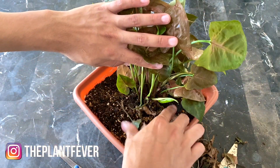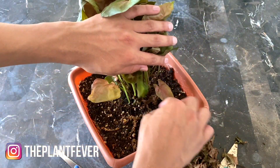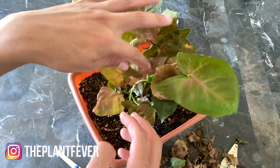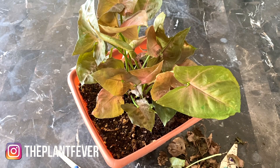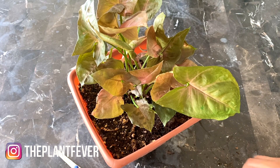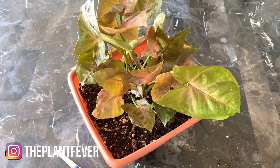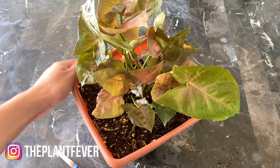Oh wow, that was slimy — so gross! And this is the watermelon peperomia. We're going to get a bag and put all the dead material inside. This is the dining table, so I'll be making sure to disinfect it — we don't want any nasty stuff on there.